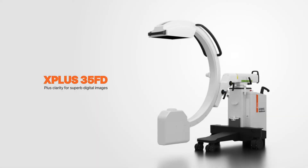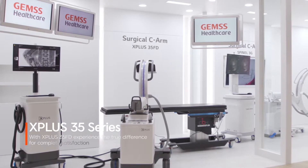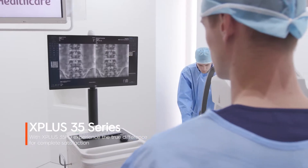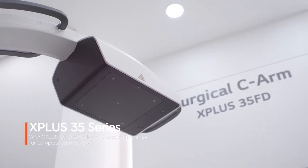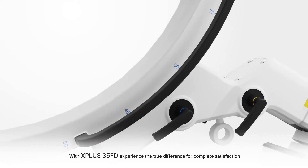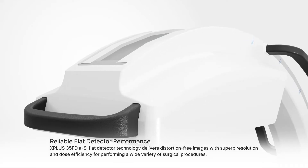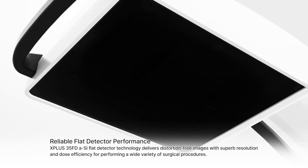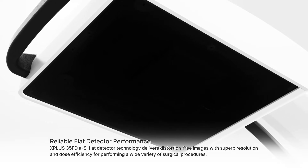X Plus 35 series with X Plus 35 FD — experience the true difference for complete satisfaction. The sci-flat detector technology delivers distortion-free images with superb resolution and dose efficiency, enabling a wide variety of surgical procedures.